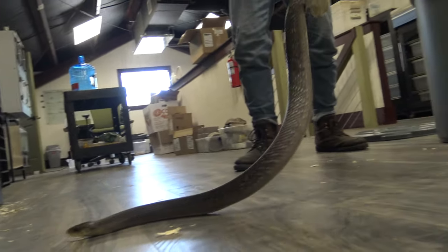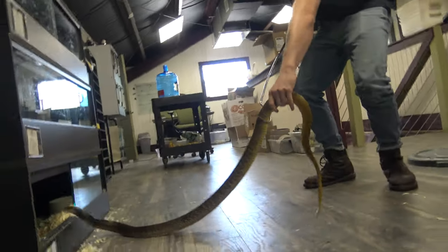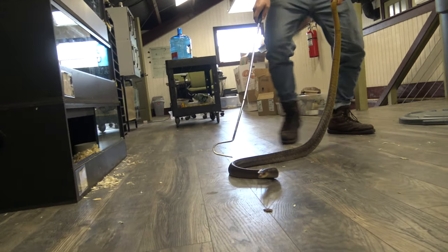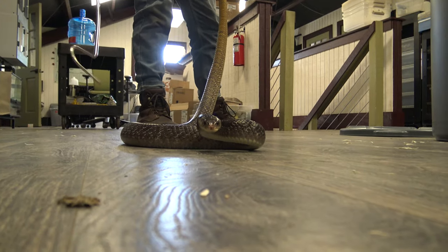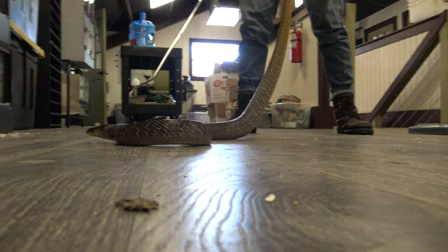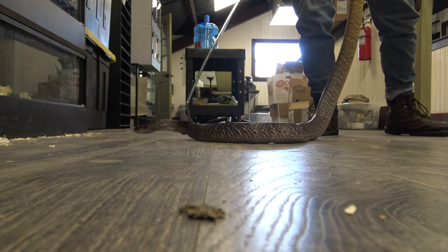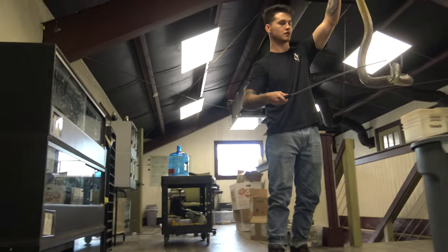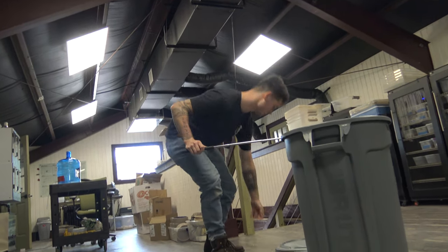A lot of people say that handling wild yellowtails and wild eastern indigos is great practice for handling cobras, because they move in a lot of the same ways. Many people think cribos and indigos evolved from cobras, which is why they're so similar in their physical traits. I need to clean her cage, so I'm going to put her in this trash can temporarily.